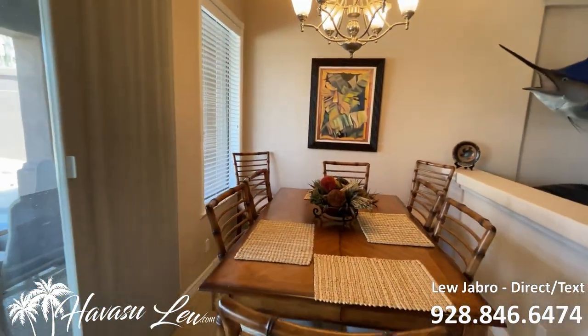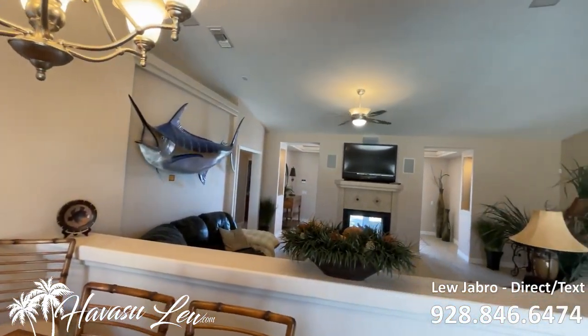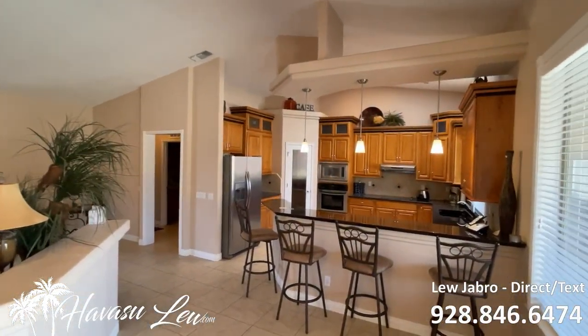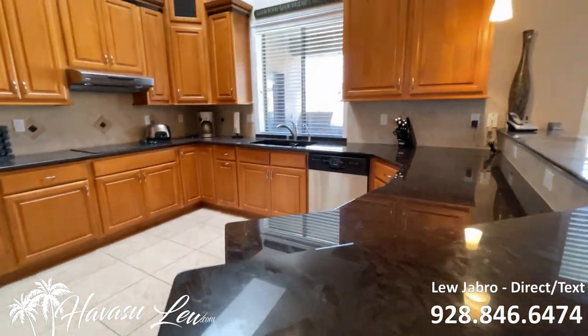There's a nice little formal-type dining area. The kitchen has a granite eat-at counter and stainless appliances.